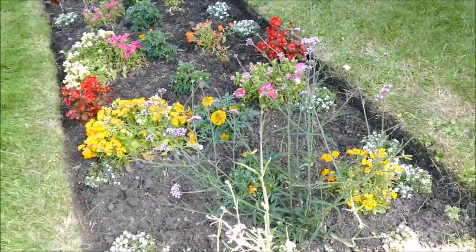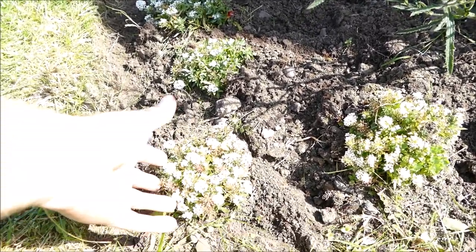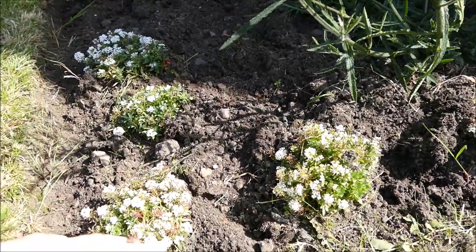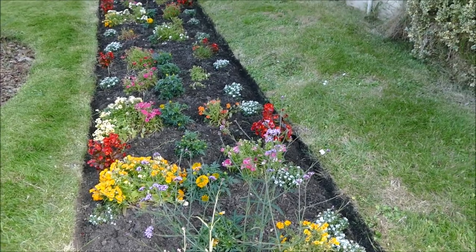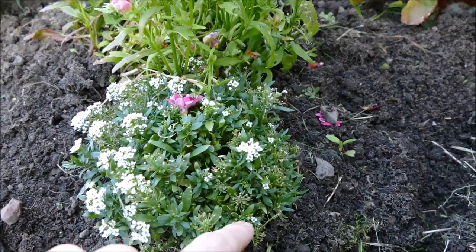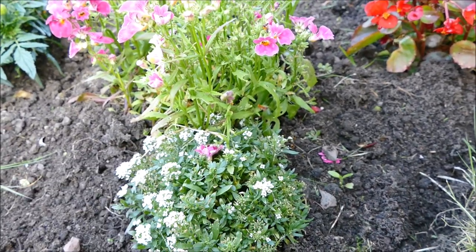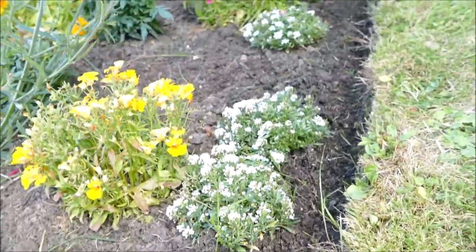The alyssum here has been flowering quite well. Some of them have gone over, but they tend to repeat bloom quite well throughout the summer. You can see the old seed heads from the old flowers, but these are quite often perennial, so they should come through the winter and flower quite well in spring. They tend to flower best in early summer towards late summer, but just flower sporadically. They've certainly grown quite well — when I planted them they were all about this size, so they've bulked up quite nicely.